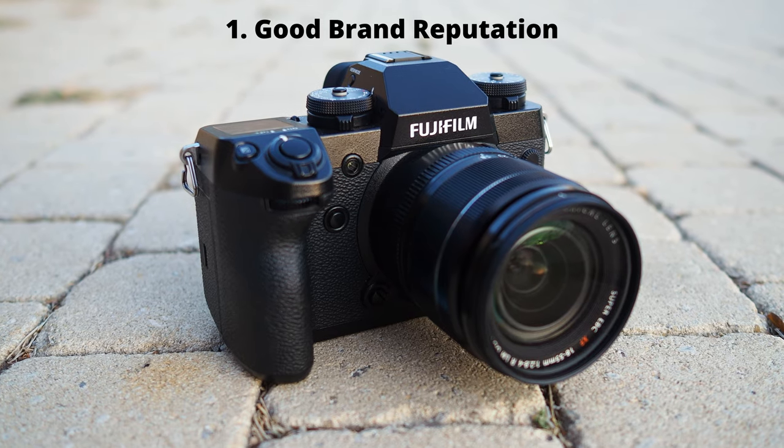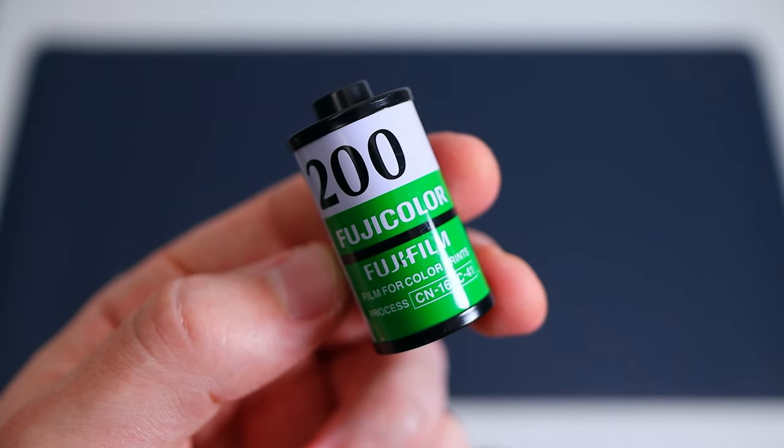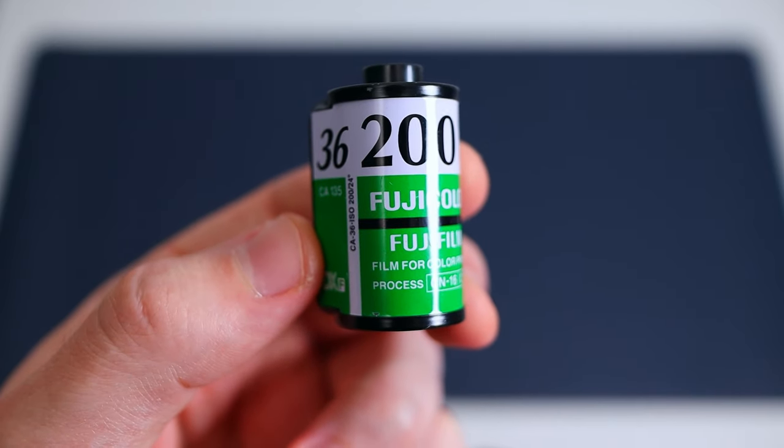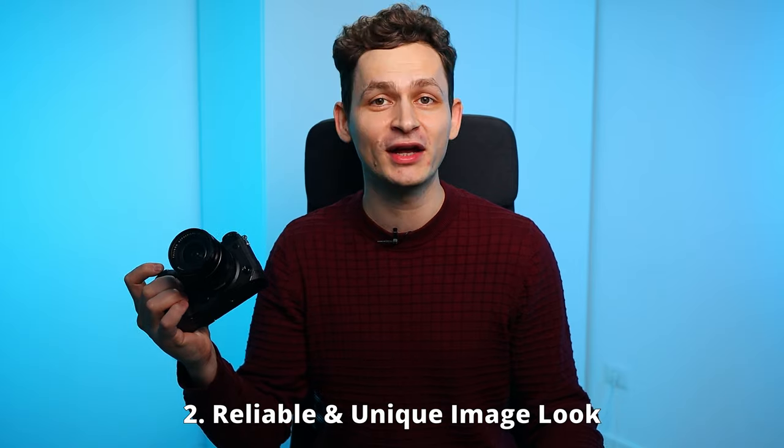First of all, Fujifilm has built a good reputation as a photographic film producer. Their journey began almost a century ago in the 1930s. People don't just buy camera specs — they also want to use tools from a brand that has a strong history. Second, although there are a lot of presets in Lightroom, they do not reproduce the film simulations created by Fuji's engineers. With a Fuji camera you will get consistent results all the time. Third, and probably the strongest reason why film simulations are so valuable: color grading.